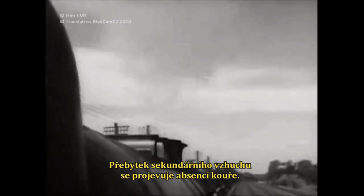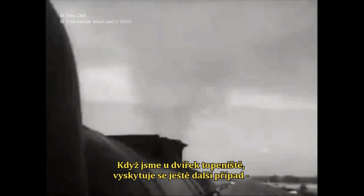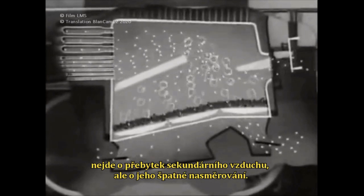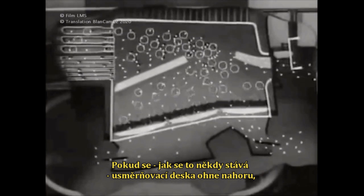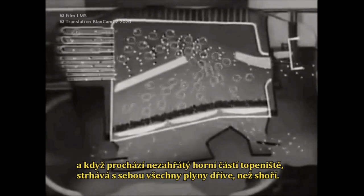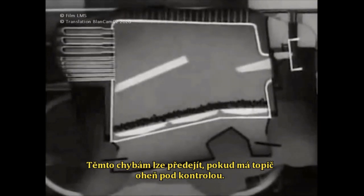So much for excess of primary air. Too much secondary air is shown by no smoke. The means of guarding against it is to close the fire hole doors until smoke is just visible. There is a further case — not of too much secondary air, but of badly directed air. If the baffle plate becomes tilted up, the secondary air crosses the upper firebox unwarmed by the brick arch and sweeps all the volatiles away unburnt. Even worse, it strains the tube plate. These errors will be avoided if the fireman has his fire under control.